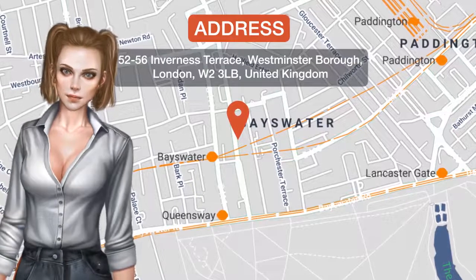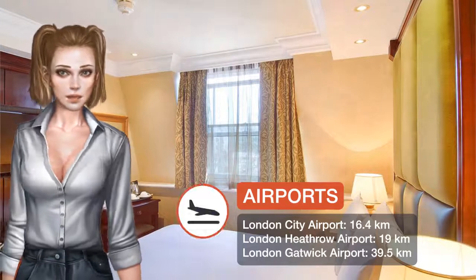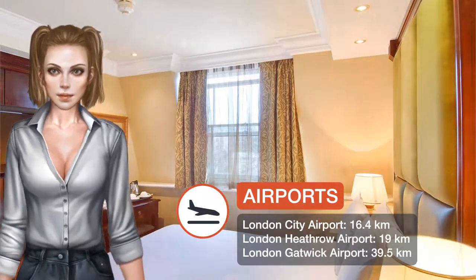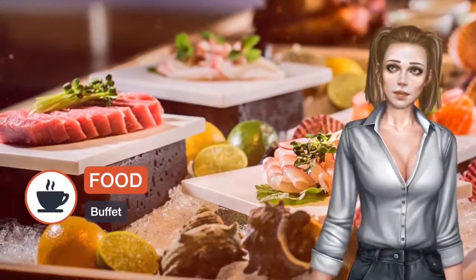One of our top picks in London, with luxury bedrooms and free Wi-Fi, the four-star Shaftesbury Hyde Park International is five minutes walk from Bayswater Underground Station. Hyde Park is just 300 meters away.